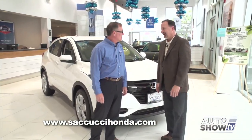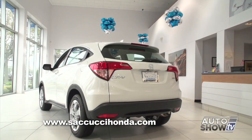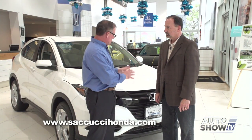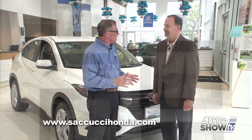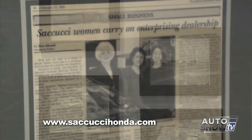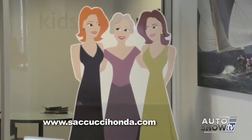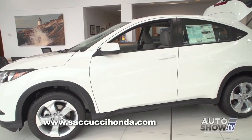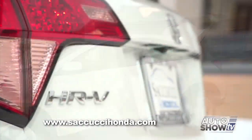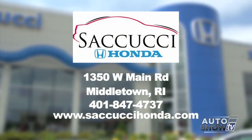Honda really knocked it out of the park with the HR-V — it's beautiful. You can find it right here at Sacucci Honda, and the timing couldn't be better as we celebrate our 65th anniversary. The Sacucci family has been doing business on Aquidneck Island for 65 years. Our tagline is 'the best deal made easy' — check us out online, come to our dealership, take one out for a drive. We'll offer you a great deal, and you can be one of the first driving the new HR-V. The only place you want to get it is Sacucci Honda in Middletown, Rhode Island.